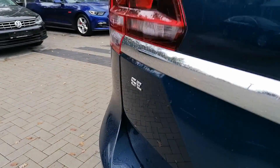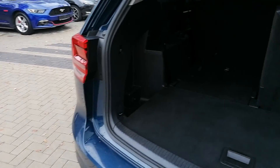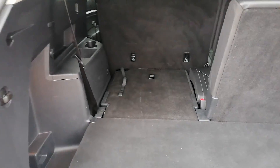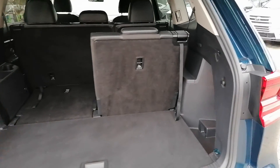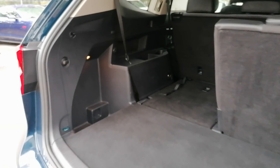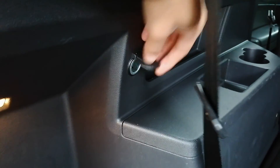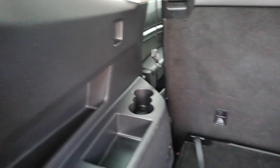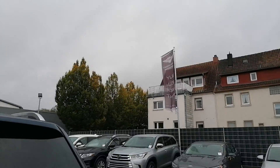I folded down one of the third row seats so you can see the trunk space you could have, and also what the trunk space is like if you have the third row seats up. It is a seven-seater vehicle. There's a 12-volt here as well, some cupholders — very, very nice. There's a grab handle here too.